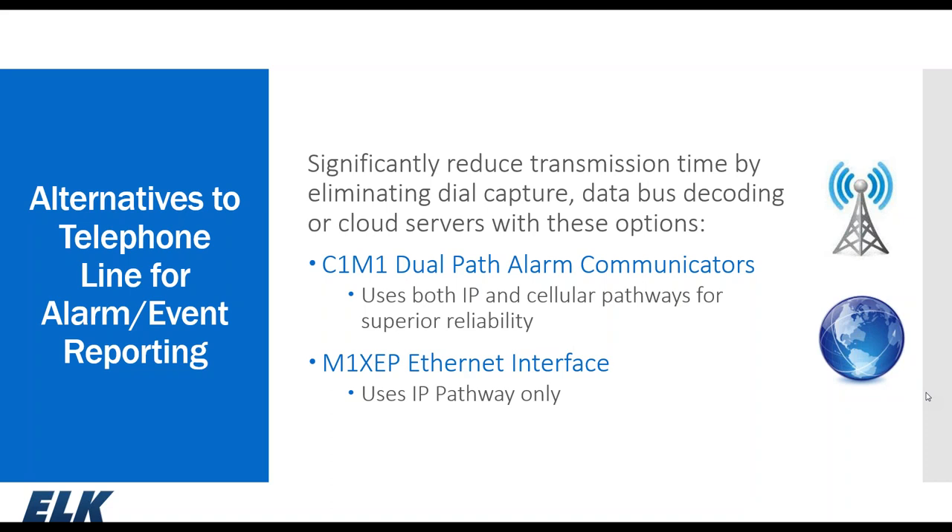As alternatives to telephone reporting, we have our C1M1 dual-path communicator for IP and cellular reporting, the XEP module for IP reporting, and on the market there are a number of universal GSM units that are compatible with the M1 system.